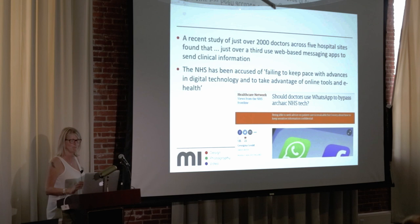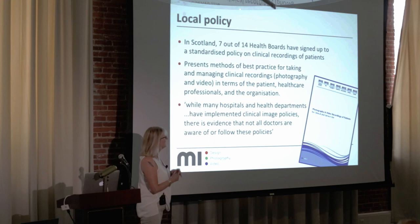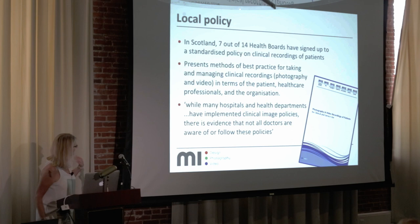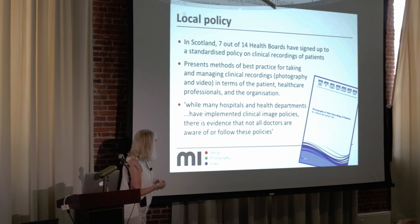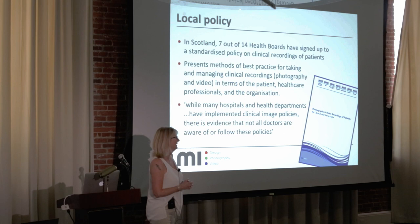We also have local policy. In Scotland we're quite fortunate to work closely with all the other health boards — seven out of 14 health boards have now signed up to a single document on clinical recording of patients, which presents the best method for taking and managing clinical photographs.